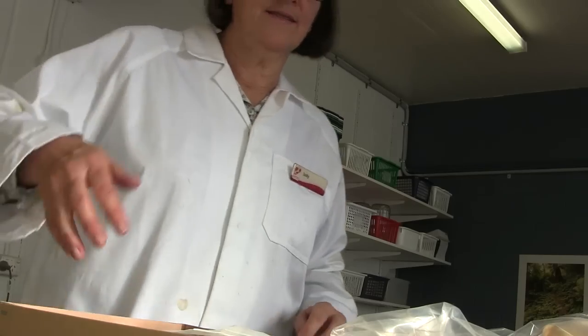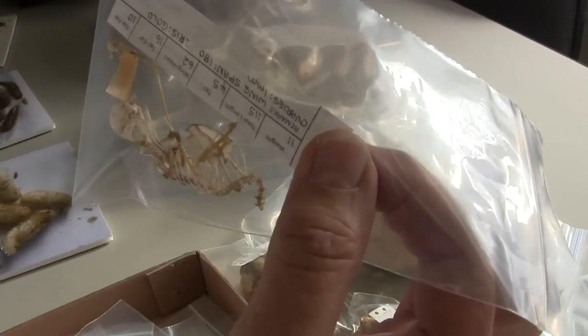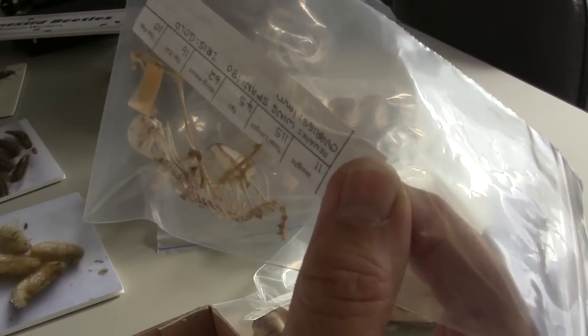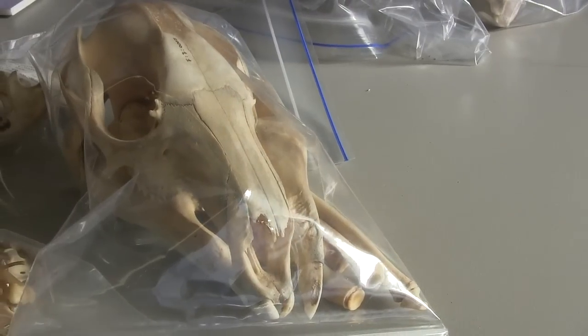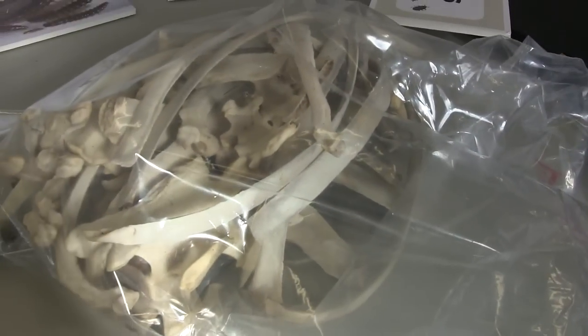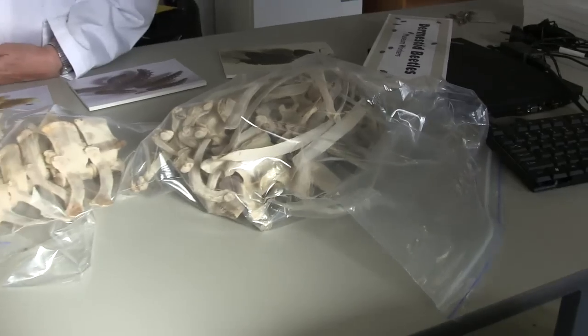I've just got some specimens out here, just examples of the finished product. We've got something like a little finch skeleton — you can see how tiny that is. That's been cleaned by the beetles. And going right up in size, you've got kangaroo skulls and there's even an alpaca. We've had a donkey being cleaned by the Dermestids. So you can go from the tiny things right up to the large animals.